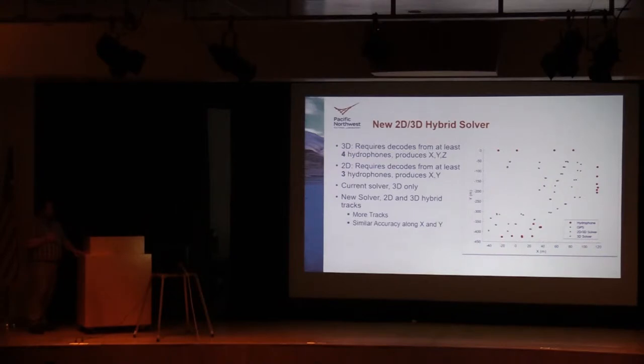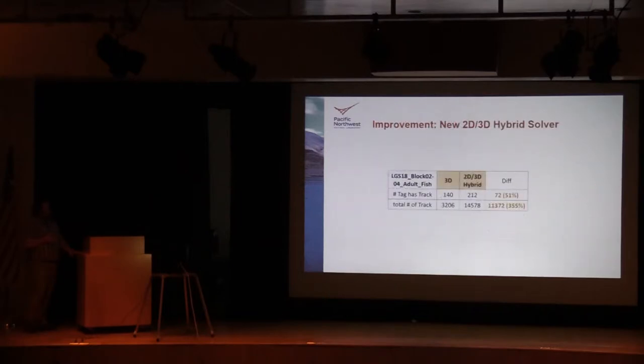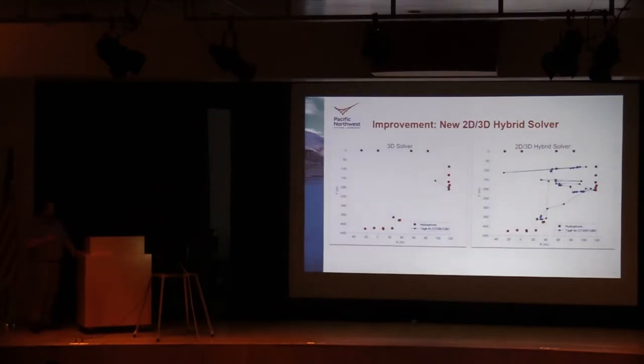In the plot, the blue dots represent the GPS location, the green dots are the new solver, and the purple dots are the older 3D solver. For the most part, the old and new solvers completely overlap each other. In some locations the new solver has slightly higher error, but overall it wasn't too bad. Looking at the actual performance difference using a chunk of the tagged fish data, with this new solver we were able to track more than 50 percent more fish as well as over 350 percent more tracked points. In this noisy tailrace environment the old solver had fewer detections with at least four receivers, but the new solver lets you actually understand what was going on.